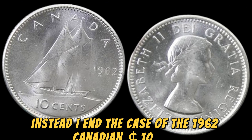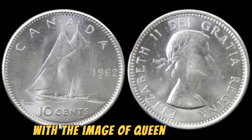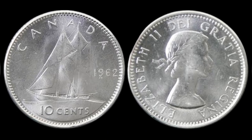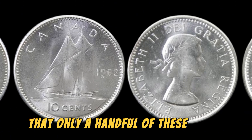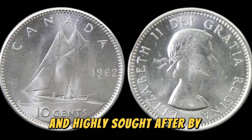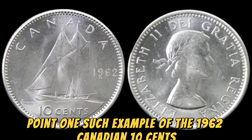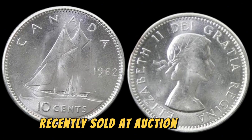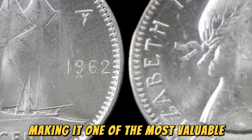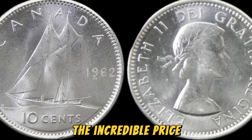In the case of the 1962 Canadian 10 cents coin, the doubled die error is particularly pronounced, with the image of Queen Elizabeth II appearing slightly blurred and doubled on the obverse side. This error is so rare that only a handful of these coins are known to exist, making them incredibly valuable. One such example recently sold at auction for a record-breaking $1.3 million, making it one of the most valuable coins in Canadian numismatic history.